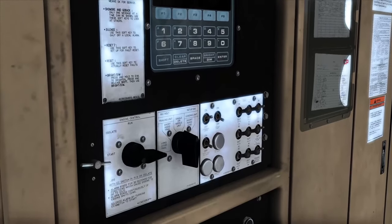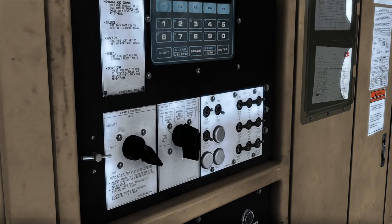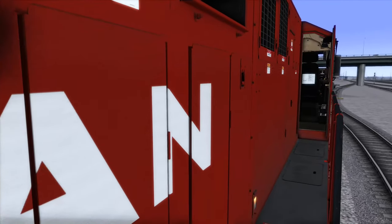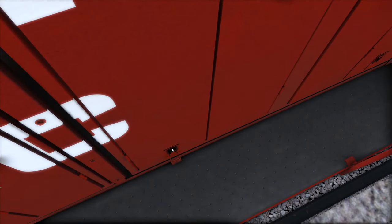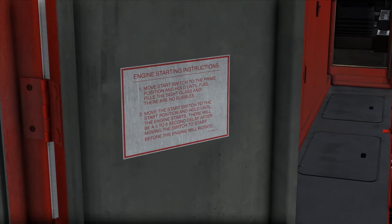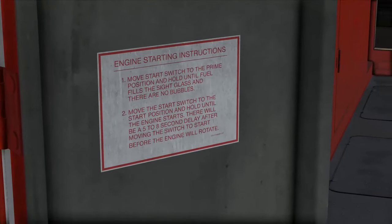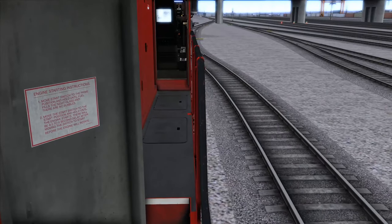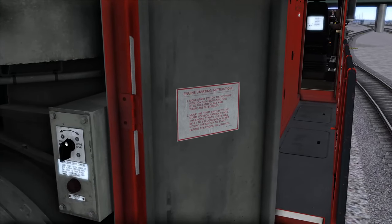Come down here and turn this to isolate, let it do its thing, then change it back to run. What's cool is we can open this panel right here. As you can see, you want to move the start switch to the prime position and hold until fuel fills the sight glass with no bubbles, then move the start switch to the start position and hold until the engine starts. There will be a 5 to 8 second delay after moving the switch to start before the engine will rotate. So let's go ahead and move it to fuel prime — we don't actually have to hold it, it'll do it on its own. Wait until you hear it, then do engine start.